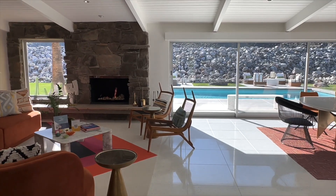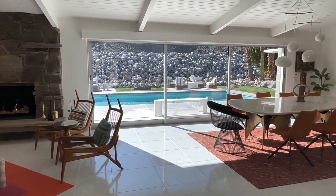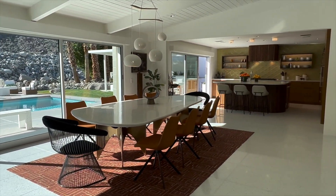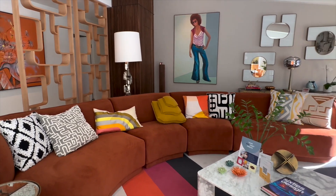We're here in Palm Springs, California in a neighborhood called Vista Las Palmas and this is a Charles Dubois home built in 1963. We've lived here for a little over 10 years and about a year ago we decided to pull the trigger and renovate, put in some new surfaces and reimagine this house.